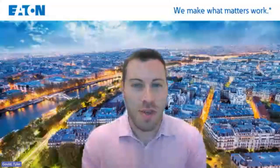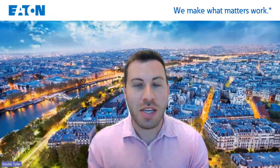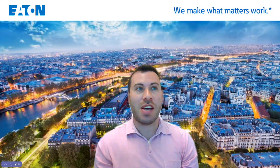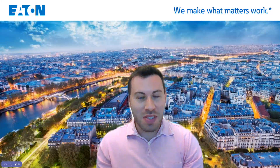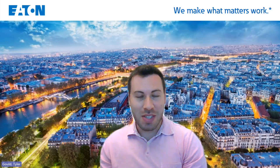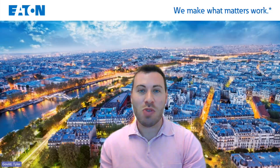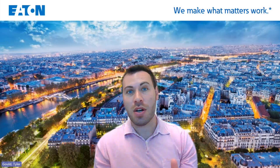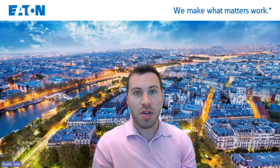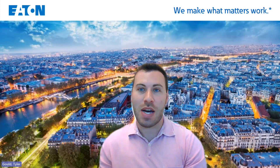Good afternoon. My name is Tyler, and I am one of the campus managers on the university relations team at Eaton. I sit out of our corporate office in Cleveland, Ohio. I've been on the team for a couple years, and I see quite a bit of resumes every day. I wanted to take just a few moments today to talk about resume best practices, what a recruiter looks for, and how you can stand out on a resume.